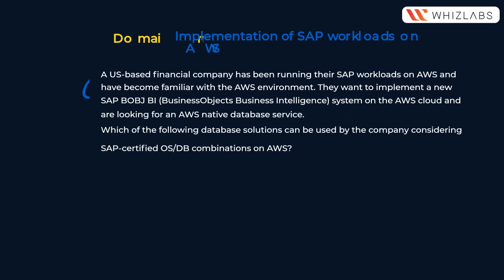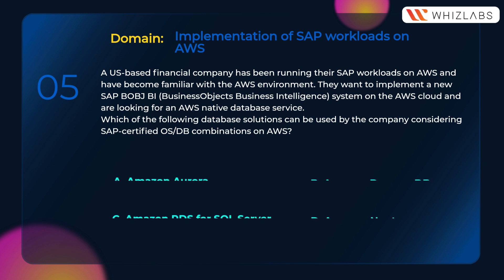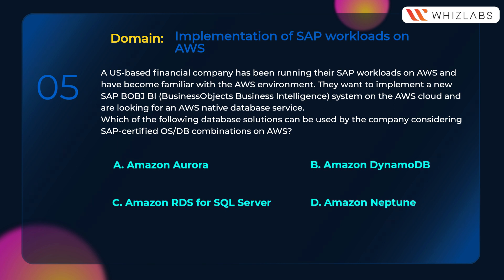A US-based financial company has been running their SAP workloads on AWS and has become familiar with the AWS environment. They want to implement a new SAP BusinessObjects Business Intelligence system on the AWS cloud and are looking for an AWS native database service. Which of the following database solutions can be used by the company considering SAP-certified OS/DB combinations on AWS? A) Amazon Aurora, B) Amazon DynamoDB, C) Amazon RDS for SQL Server, D) Amazon Neptune.